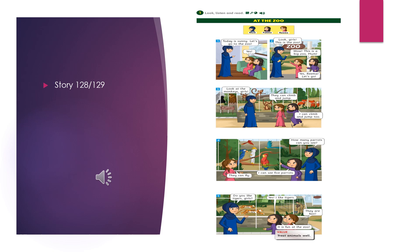Look at the monkeys, girls. They can climb and jump. I can climb and jump too.